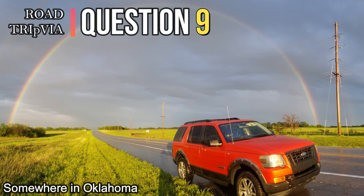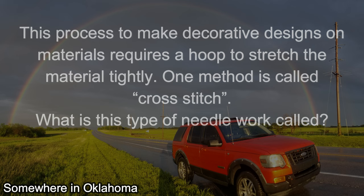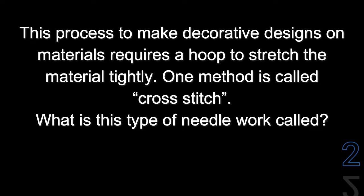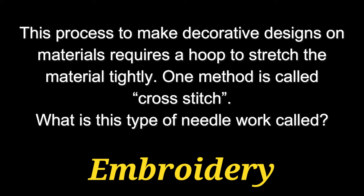Question number nine. This process to make decorative designs on materials requires a hoop to stretch the material tightly. One method is called cross stitch. What is this type of needlework called? The answer is embroidery.